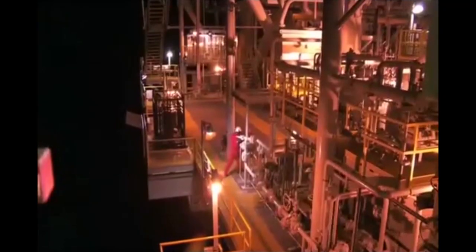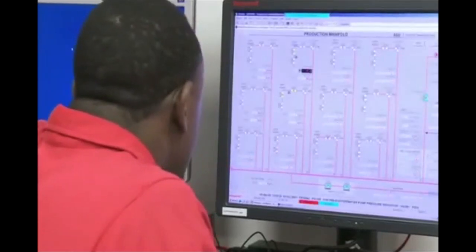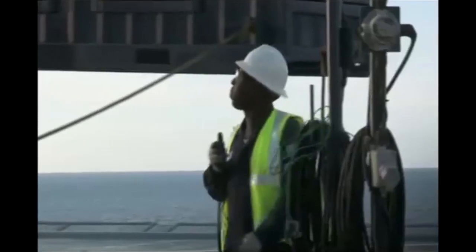A rig will be installed to drill six new wells, totaling 25 kilometers in length, and fanning out in all directions to maximize recovery of Poinsettia's resources.